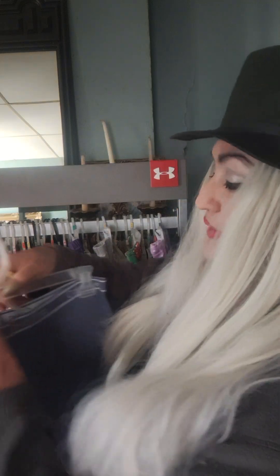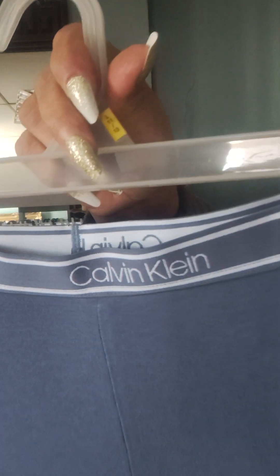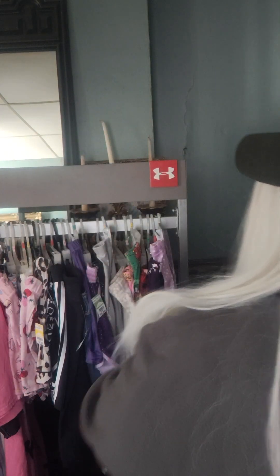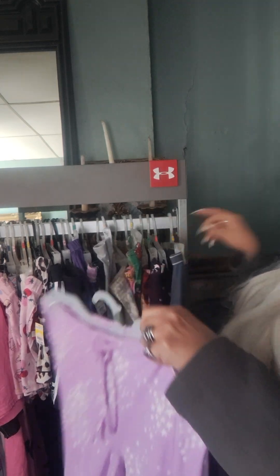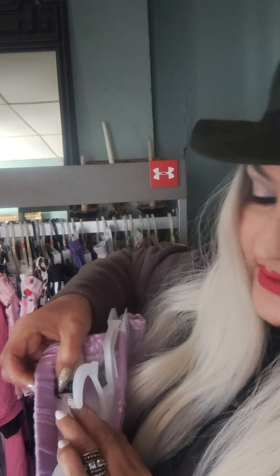This first pair here is Calvin Klein's — leggings or lounge pants, I'm not sure. But they're in new condition, Calvin Klein size medium. I picked these up for only $1.99. I love Calvin Klein clothes, so I grabbed those. Nice and soft. I did bring my glasses so I can look at the brand names.